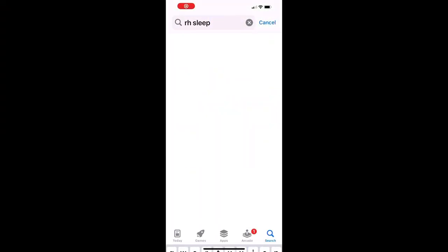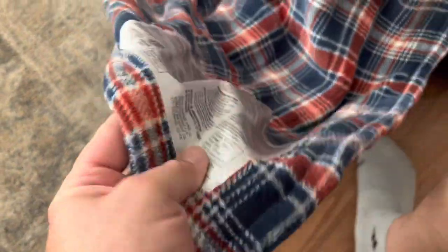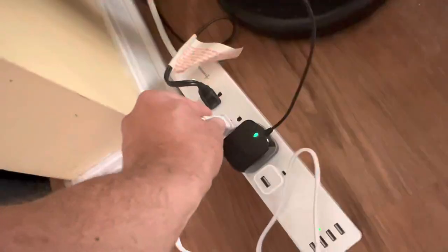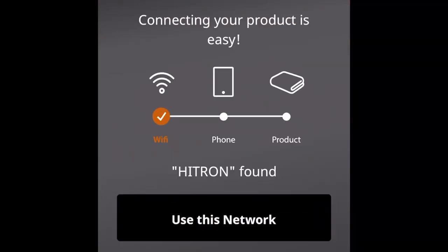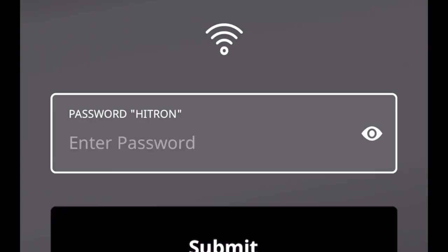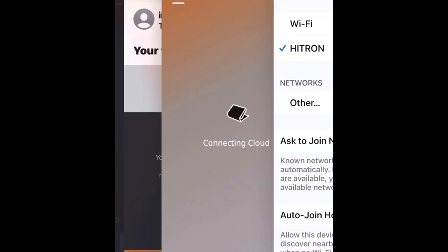So now we're going to the app store and typing in RH Sleep. Go ahead and download it. It looks like I need to make an account. So we made the account, and now we're going to go to RH Sleep. It looks like we're going to have to connect it to the Wi-Fi. It's connected. Made a password. It's connecting — connecting to the cloud.